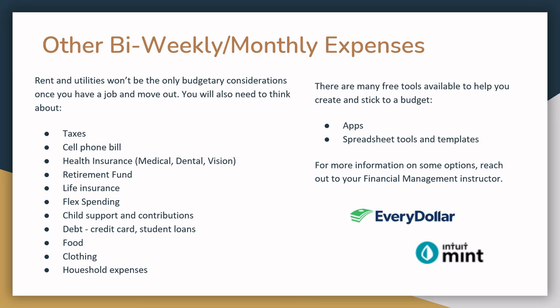However, there are many free tools available to help you create and stick to a budget. There are lots of free phone apps, tools, and templates using spreadsheets and other documents. For more information on some of these options, reach out to your financial management instructor.